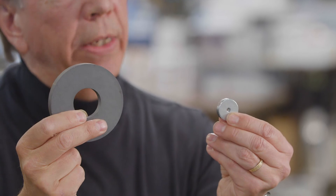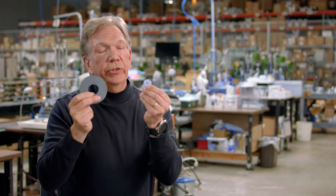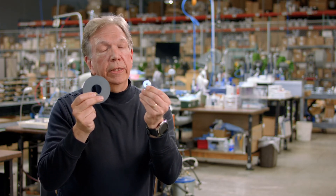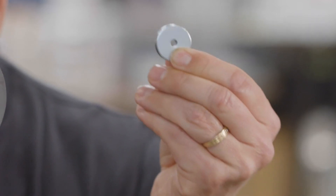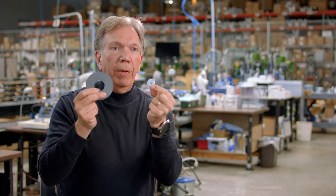A material that is a great choice in lightweight or space-saving requirements is known as neodymium. This is a rare earth magnet and it's a combination of neodymium, iron, and boron.